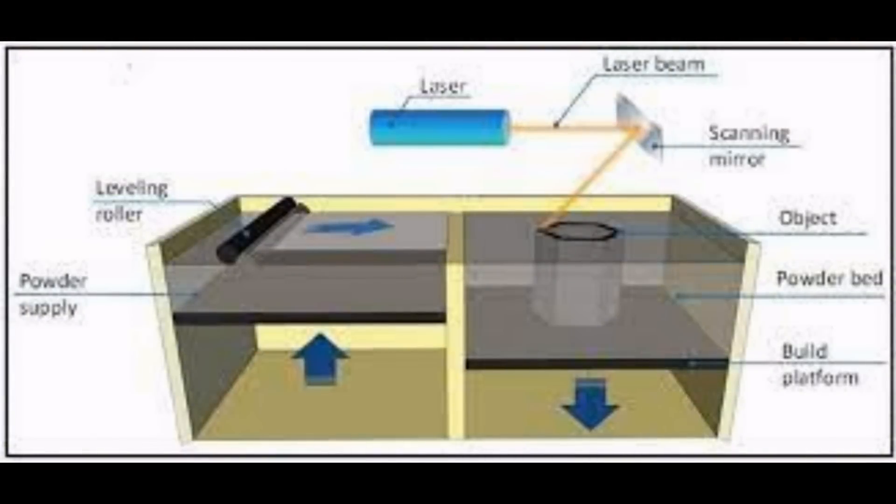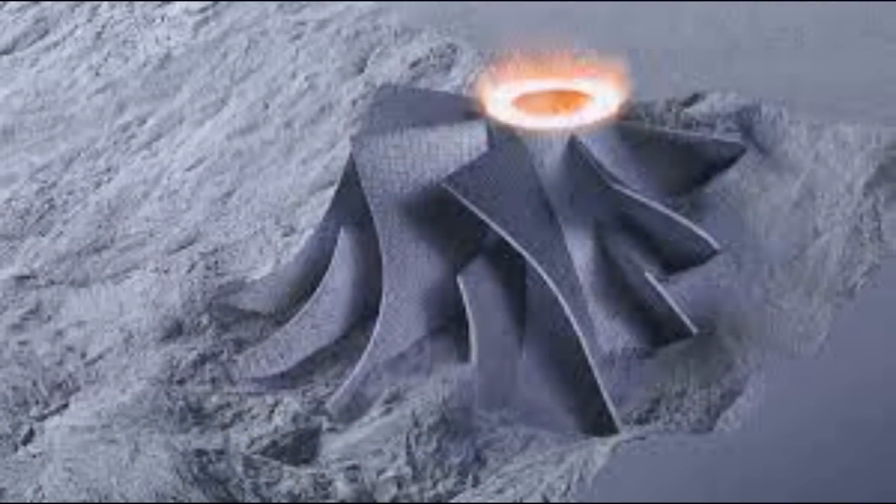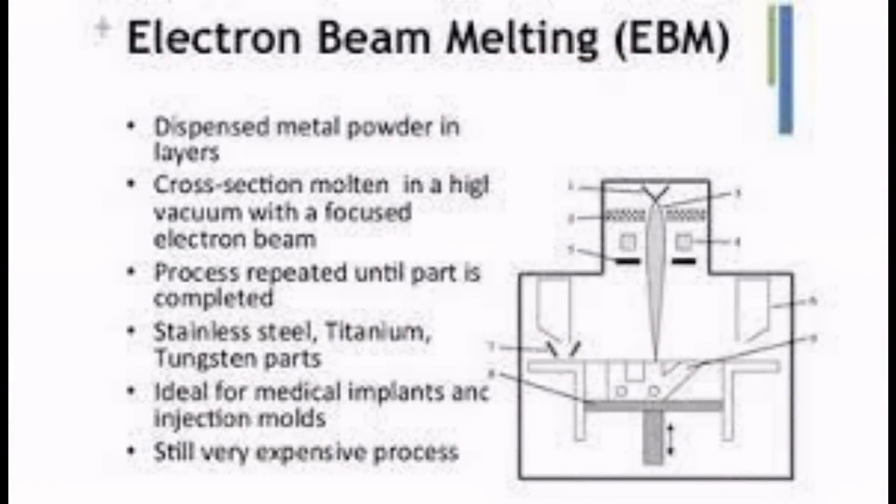Another derivation of that is selective laser melting. Instead of sintering the material together — where you're really just fusing the edges — you melt the whole material as one layer and build it up that way. That's not particularly well known on the consumer market, along with something like electron beam melting, which is very similar to selective laser melting.